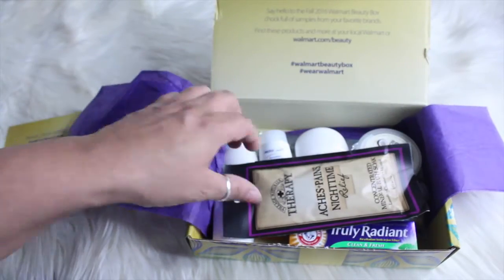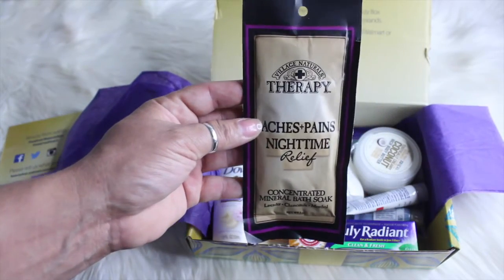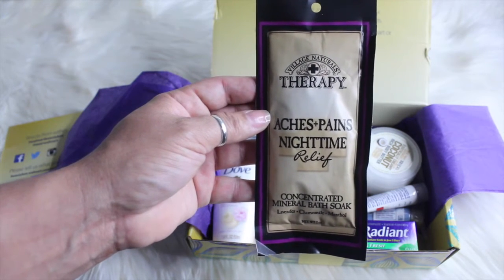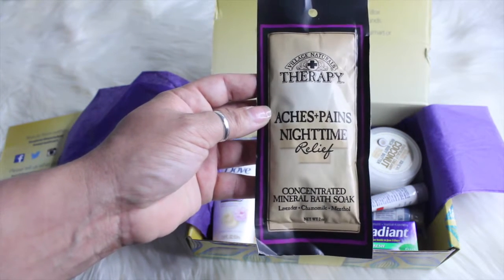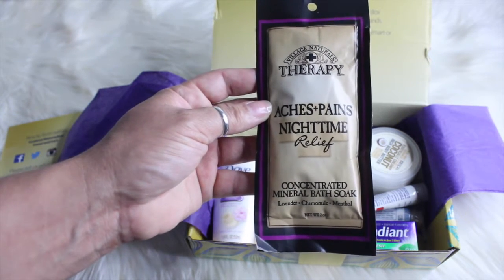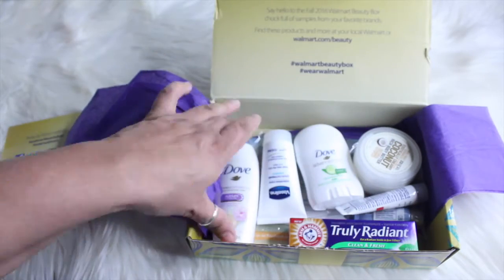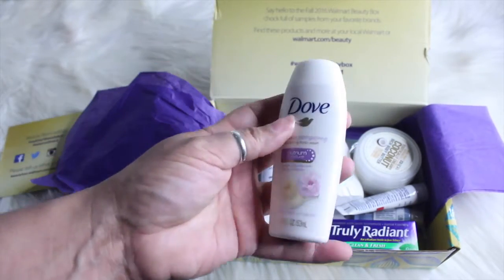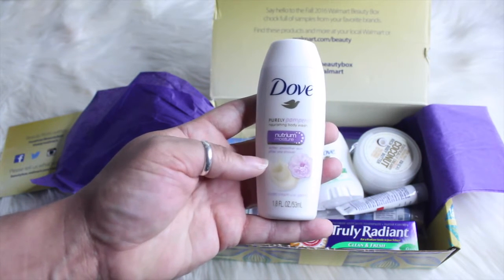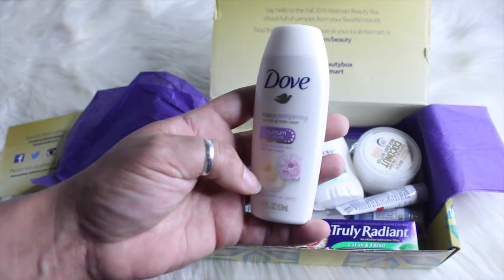The first thing is Village Naturals Therapy — this is for aches and pains, nighttime relief. It's a concentrated mineral bath soak in the scent lavender chamomile menthol. Also got from Dove this purely pampering nourishing body wash in the scent sweet cream and sweet cream with peony.